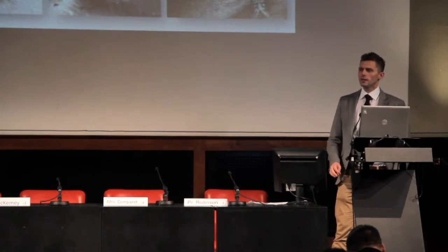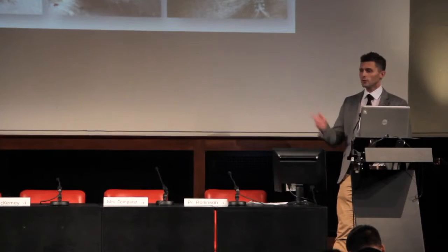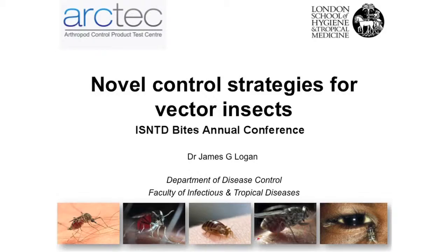We do have a stand in the foyer, so if you'd like a leaflet or more information about the services we provide, do come and talk to us. What I'd like to talk about today — I was asked yesterday afternoon, so I put some slides together last night — is an overview of some of the work we've been doing into novel control strategies for vector insects. There are two main themes: one is the interaction between insects, the pathogens they carry, and us; the other is mechanisms involved in how control products work, or how insects find us in the first place.